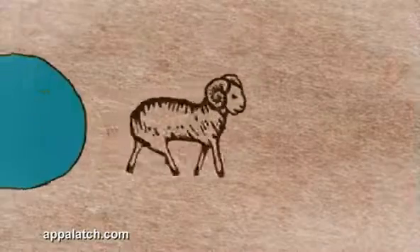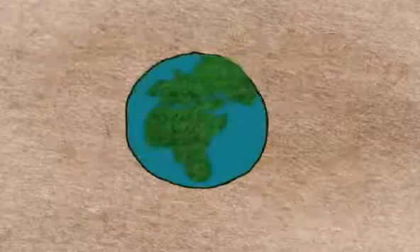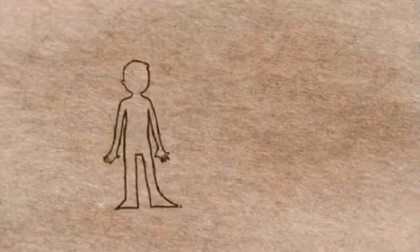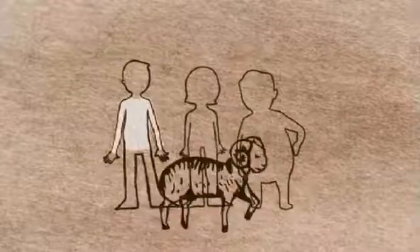Have you ever wondered, in a world of seven billion people, that standard sizes may not be enough? We're all individuals with different body types and our own dimensions. Appalach has a solution, and that solution starts with you.